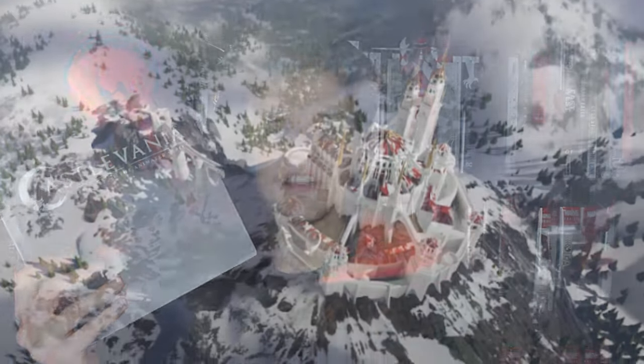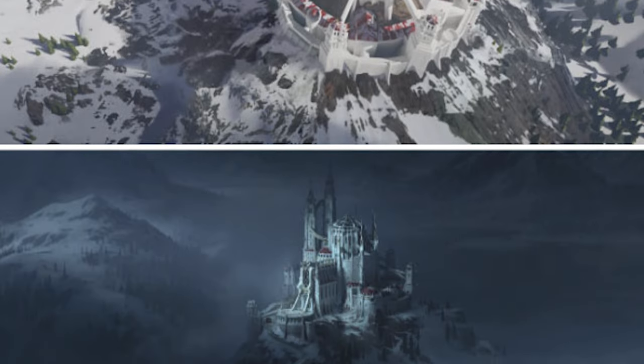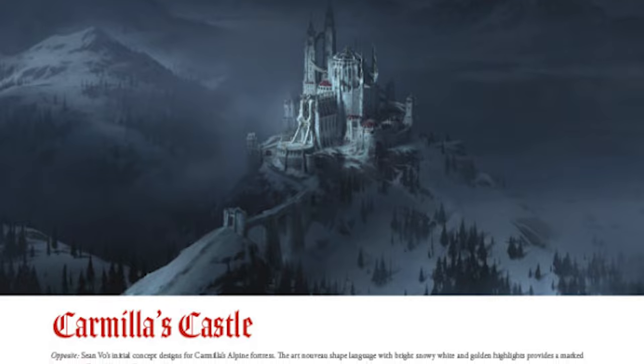Another book that I got Shadowcat for Christmas was Castlevania: The Art of the Animated Series, which she loves. Art books are one of those things that we've got a little corner for in the collection, and because the inside pages look so beautiful, I knew it was one that I needed to get for it. I hope in 2024 we pick up a few more art books.